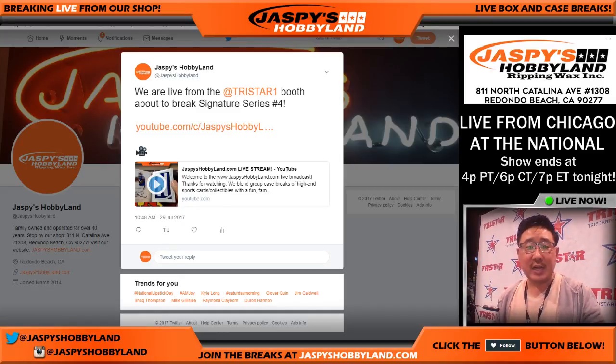Good afternoon, everyone. Joe for Jazby's Hobbyland.com coming at you live from the TriStar booth here at the National in Chicago, Chi-town. We're about to do TriStar Signature Series number four — that's National Edition.